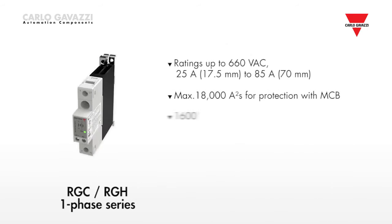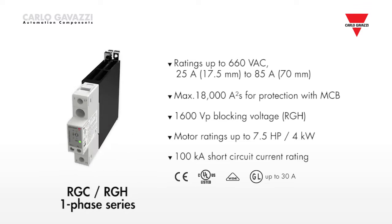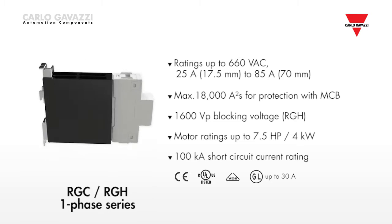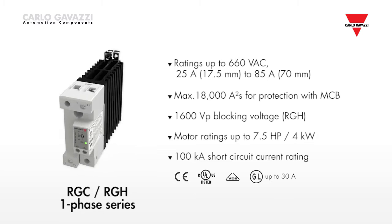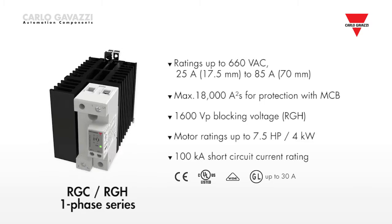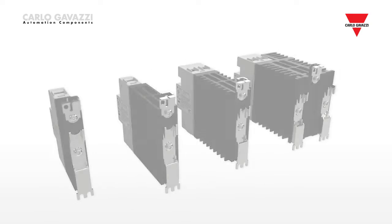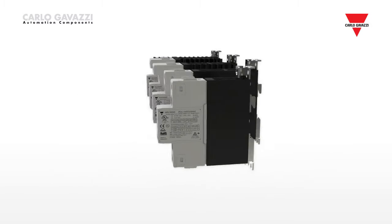The RGC single-phase series offers solid-state relays with an integrated heatsink, providing ready-to-use solutions. The size of the product varies according to the current rating. The slimmest solution is 17.5 mm wide, with a maximum current rating of 25 amps.